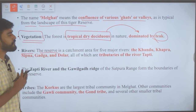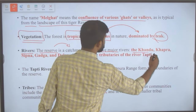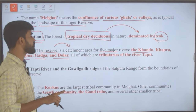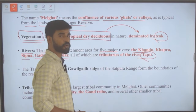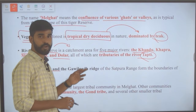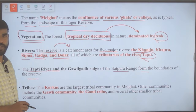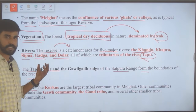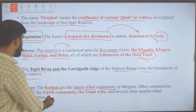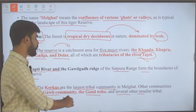The reserve serves as the catchment area for five major rivers: Kandu, Kapra, Sipna, Kharga and Dolar — all tributaries of the Tapi river. The Tapi river and the Gavilgad ridge, part of the Satpura range, form the boundaries of the reserve. Tribal communities found here include the Korku — the largest tribal community in the Melghat region — as well as Gavali, Gond and other small tribal communities.